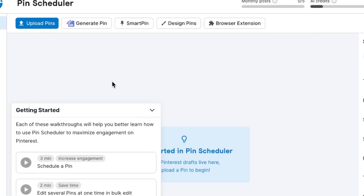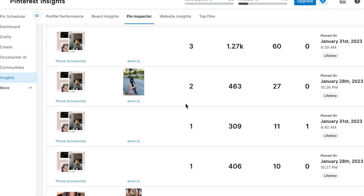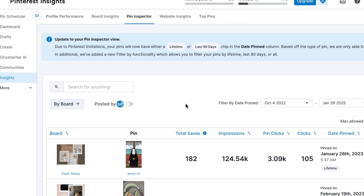Another standout feature is the Pinterest integration. Pinterest is a huge platform, and Tailwind actually started as a Pinterest tool, so the Pinterest features they have are unmatched by any other tool. You can schedule pins, join Tailwind communities to amplify your reach, and access detailed analytics that show you exactly which pins on Pinterest drive the most traffic to your website.